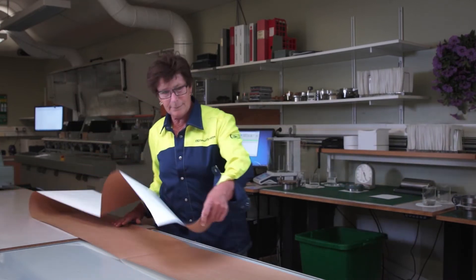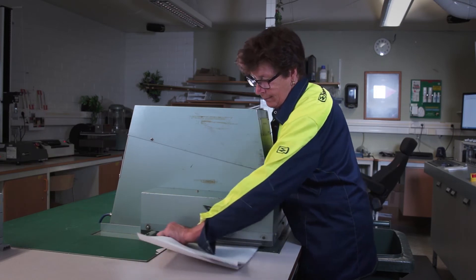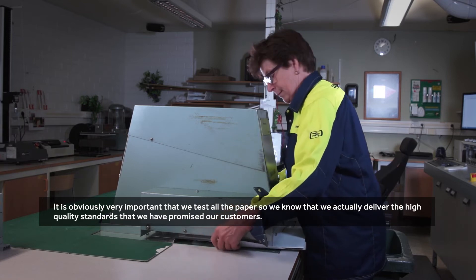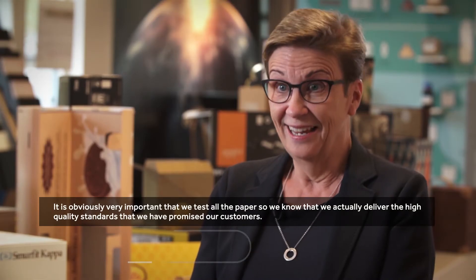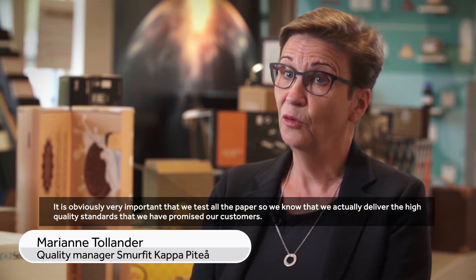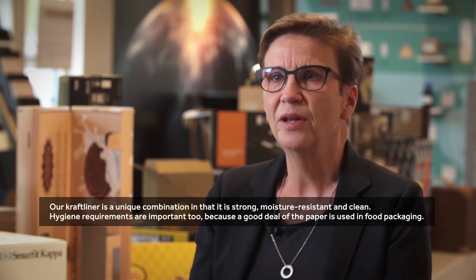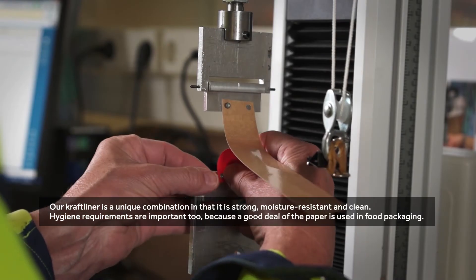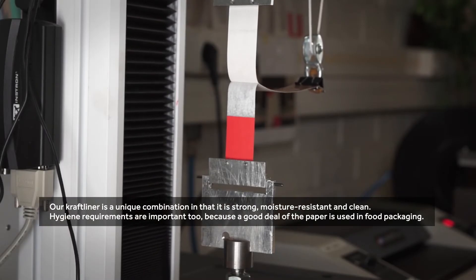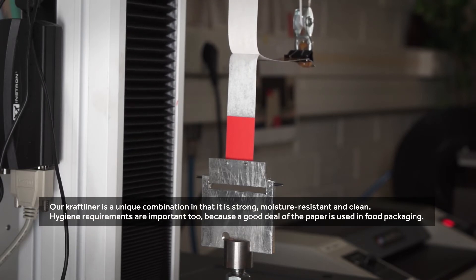Each jumbo roll undergoes testing at the laboratory to verify that the paper has the right quality. It is very important to test all the paper to ensure we meet the high quality requirements promised to our customers. Our kraft liner has a unique combination of strength and cleanliness. Hygienic requirements are also important, because a large part of the paper is used for food packaging.